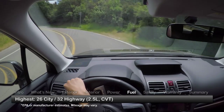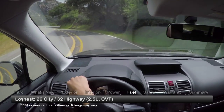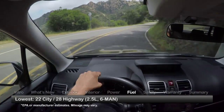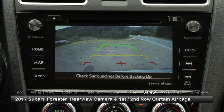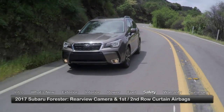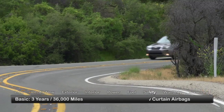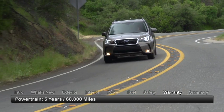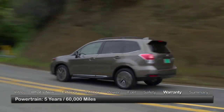Here are the highest and lowest estimates for fuel economy. Standard safety features on the Forester include a rear-view camera and first- and second-row curtain airbags. The Forester is backed by a 3-year, 36,000-mile basic warranty and a 5-year, 60,000-mile powertrain warranty.